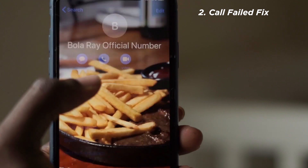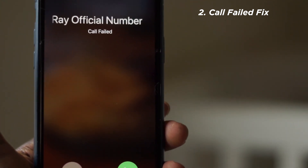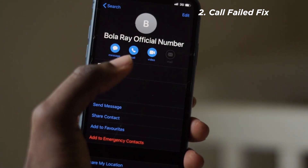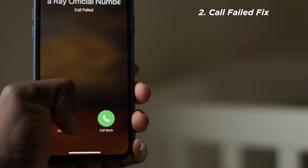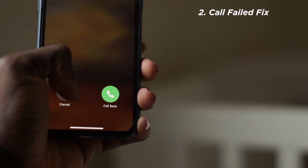This next secret is something I've personally experienced and it was such a pain. I'm trying to make calls on my iPhone and you just see 'call ended' — the moment you press dial, it shows call ended. I don't know if you've ever experienced that before, but if you have, then this video has the right solution for you.